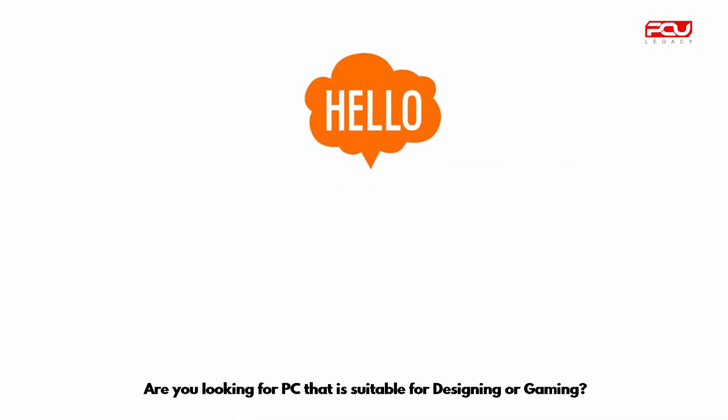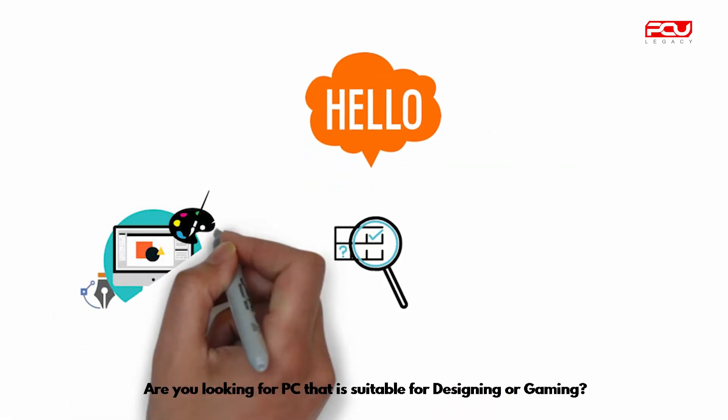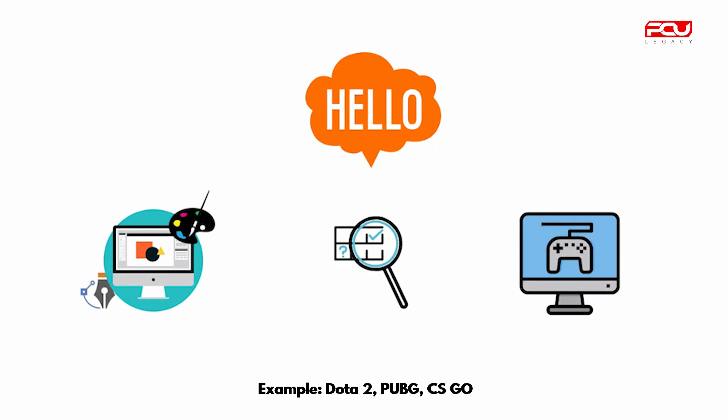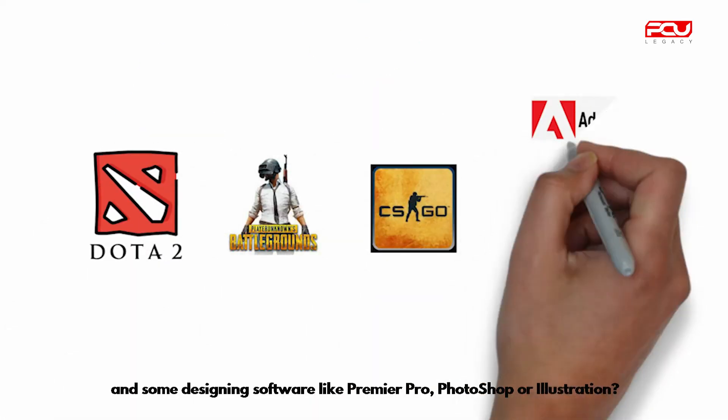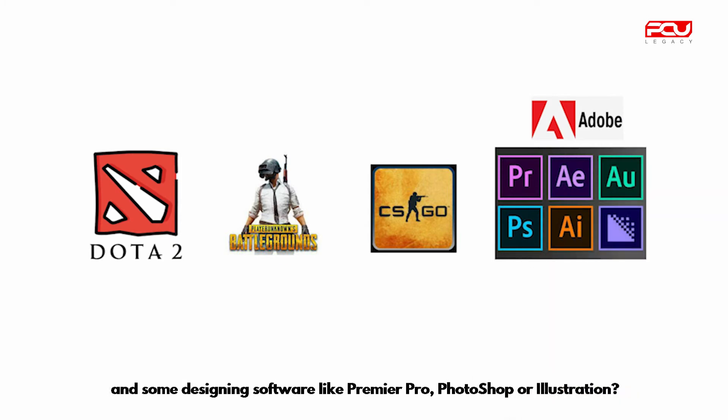Hey guys, are you looking for a PC that is suitable for designing or gaming? For example, Dota 2, PUBG, CS:GO, and some designing software like Premiere Pro, Photoshop, or Illustrator?